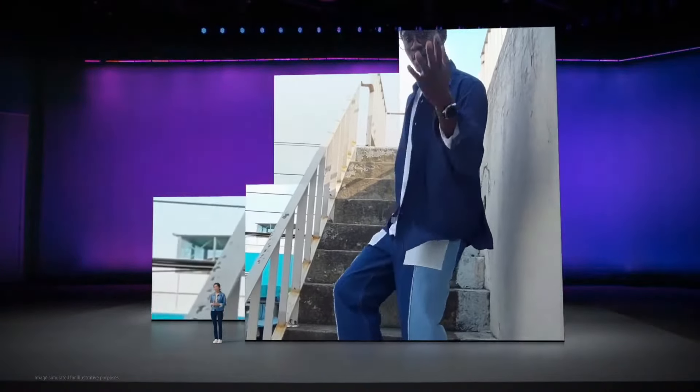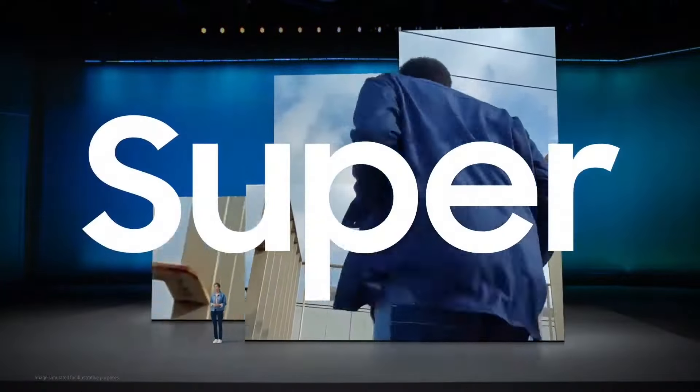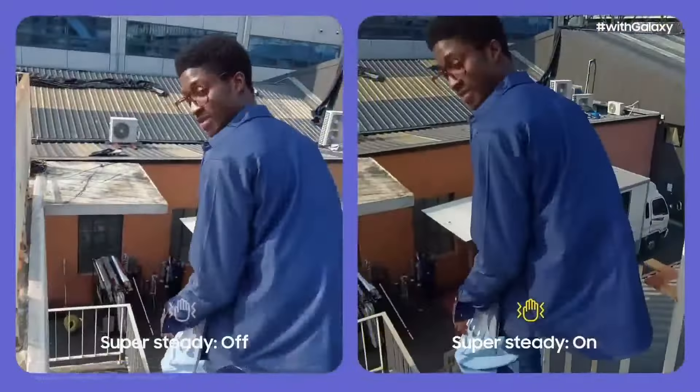Let's say you're vlogging with a friend. On a typical camera, filming while you move will be super shaky. But with Super Steady Mode, you'll get amazingly smooth video.